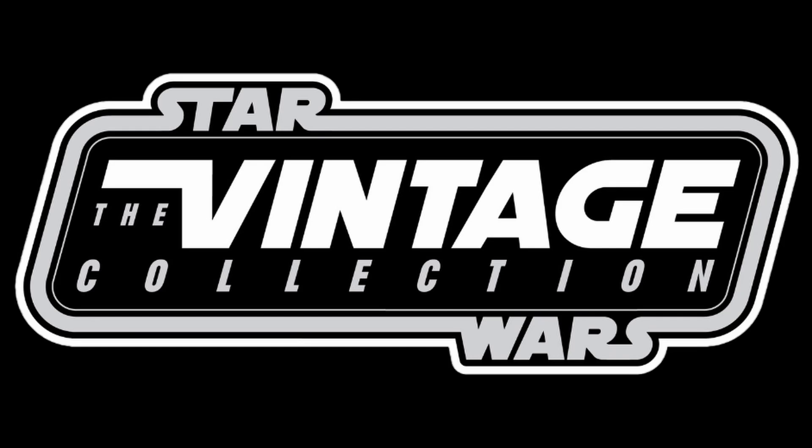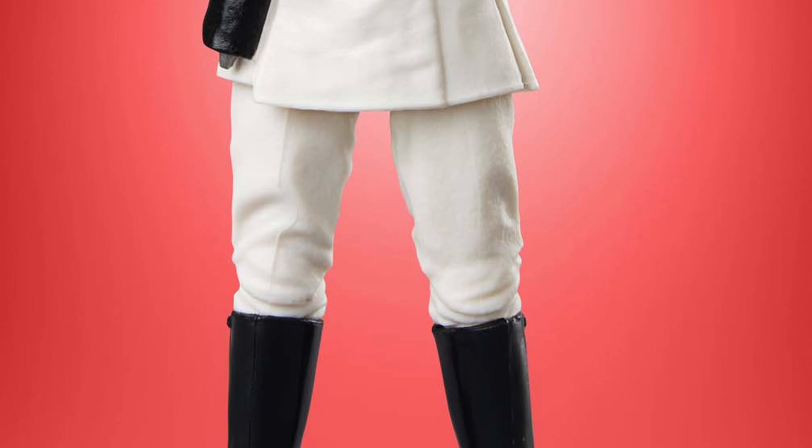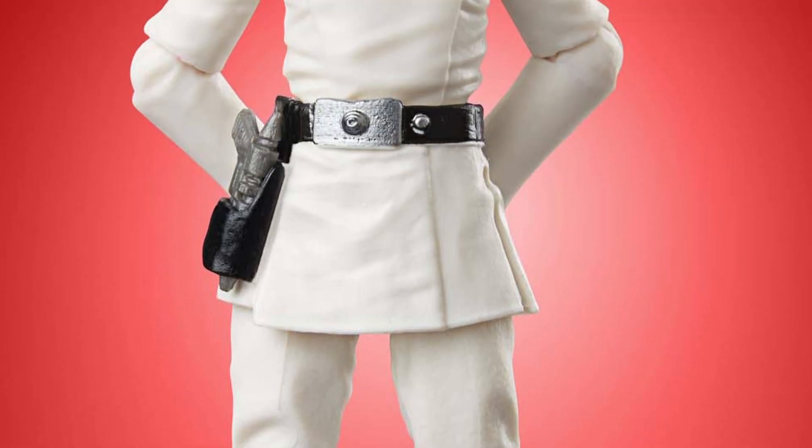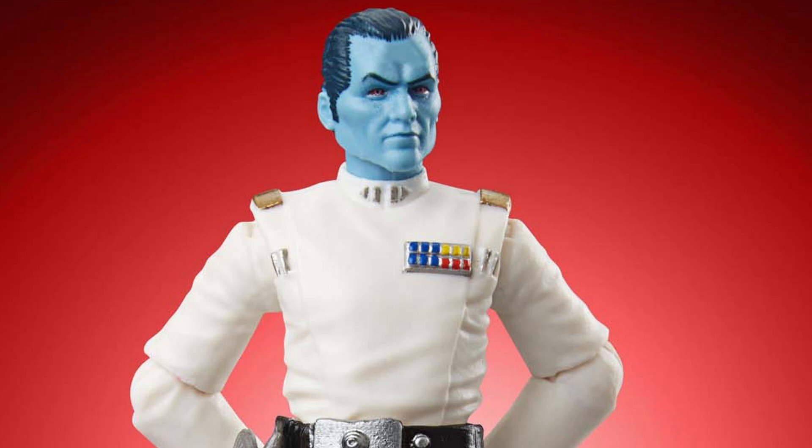We'll start with the Vintage Collection. We got to see Thrawn, but it's not from Ahsoka — this is the Star Wars Rebels version. It might be different because it's not the likeness of Lars Mikkelsen. There may have been differences on his uniform or something.